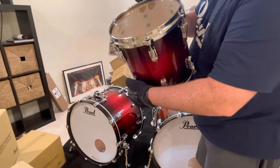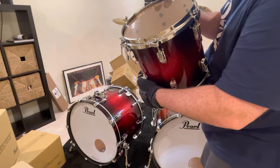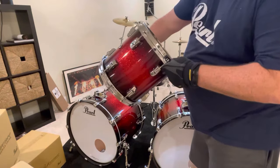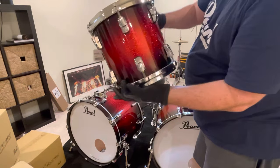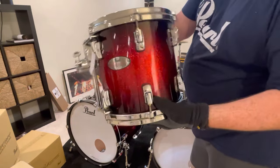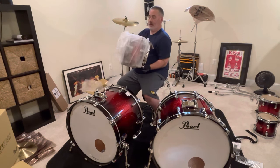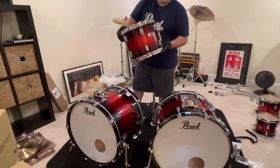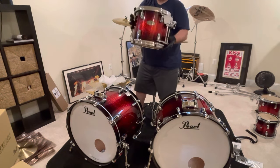This Pearl Reference eight by eight is six plies: four outer plies of maple and two inner plies of birch, seven and a half millimeters, with a rounded 45 degree bearing edge and of course these awesome Opti-Mounts. This next one is a 10 by 10 — six plies, four outer plies of maple, two inner plies of birch, seven and a half millimeters, and rounded 45 degree bearing edges. And there's a 12 inch by 10 inch — a lot of them are 12 by 8 or 12 by 9, but this one is 12 by 10.